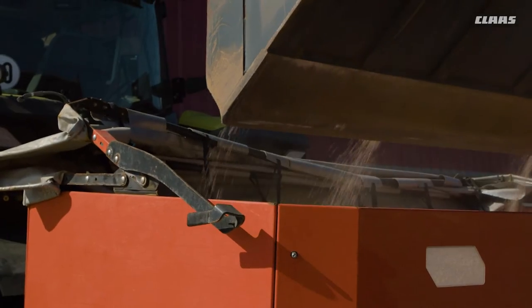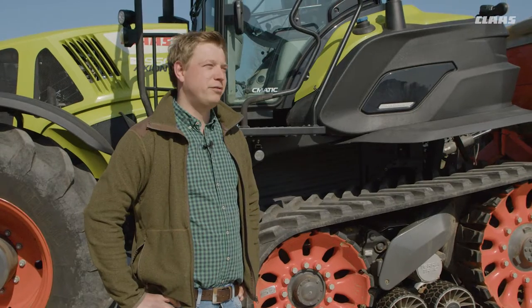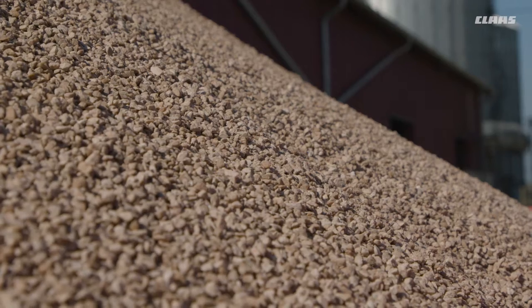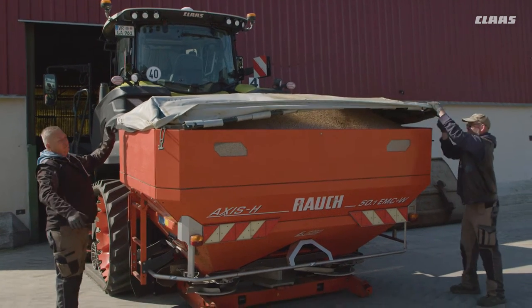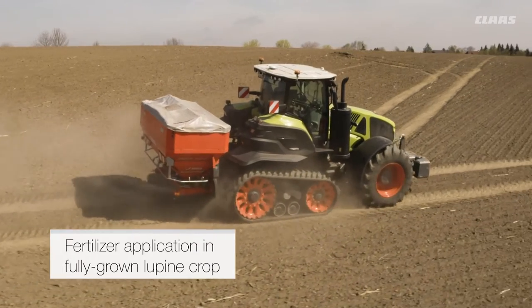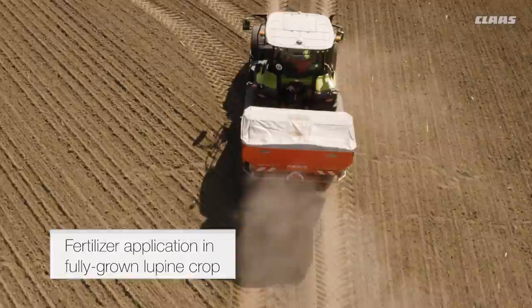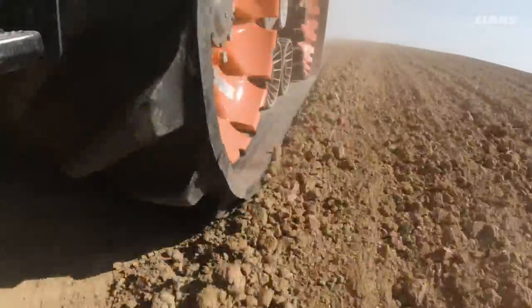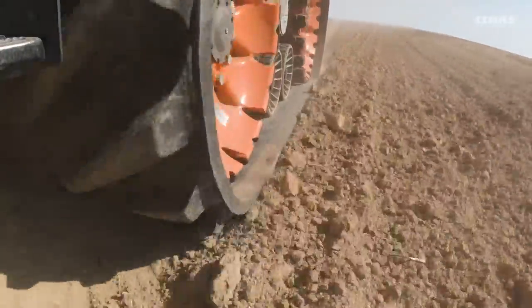The mounted fertilizer spreader can hold 4 to 4.5 tons. We chose this combination to take full advantage of the half-track drive. These tracks really enabled the Axion to drive anywhere in our fields. There were no problems, no big slippages or anything else.